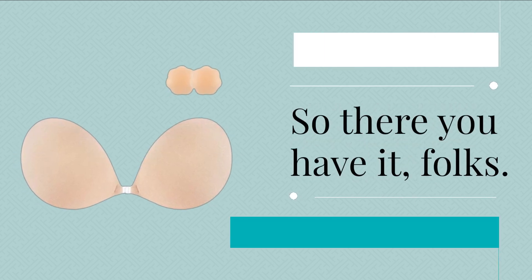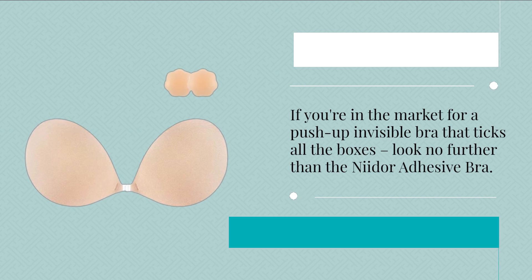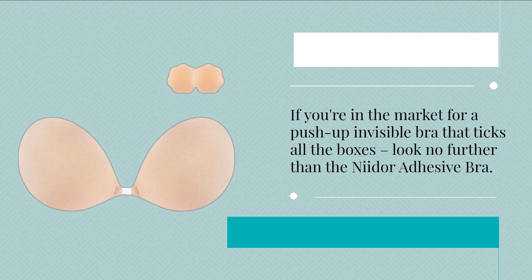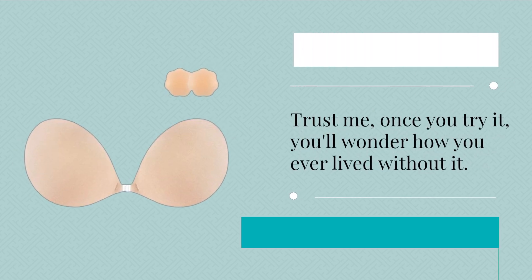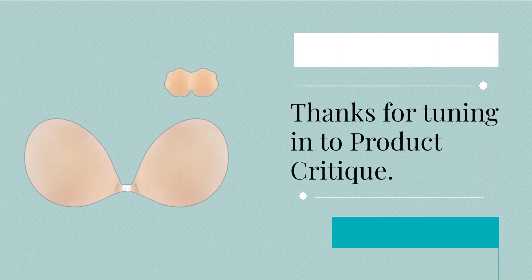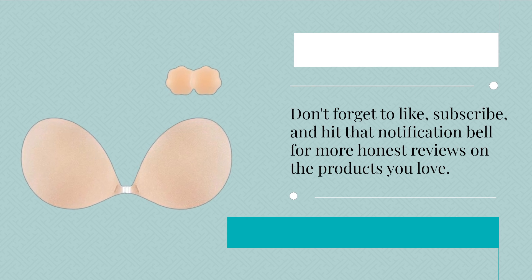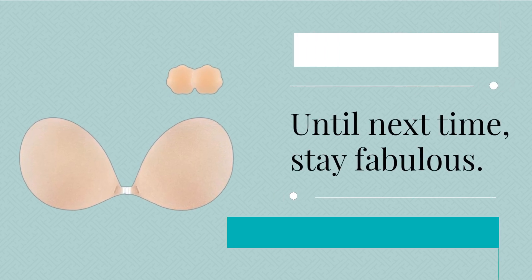So there you have it, folks! If you're in the market for a push-up invisible bra that ticks all the boxes, look no further than the Neodor Adhesive Bra. Trust me, once you try it, you'll wonder how you ever lived without it. Thanks for tuning in to Product Critique. Don't forget to like, subscribe, and hit that notification bell for more honest reviews on the products you love. Until next time, stay fabulous!